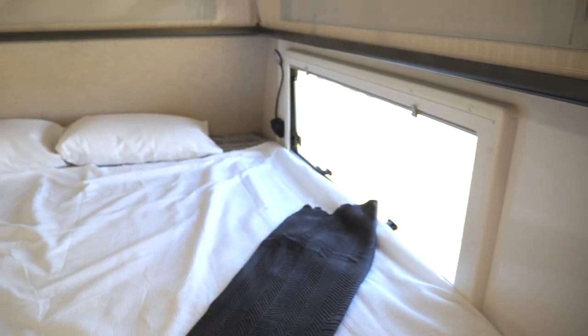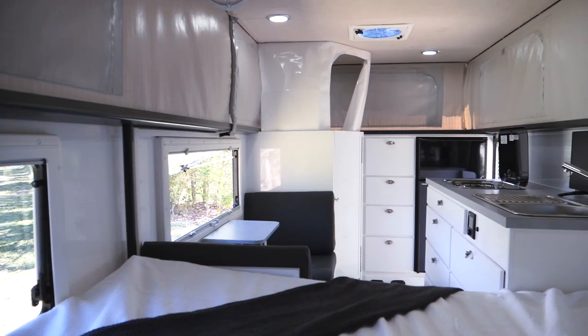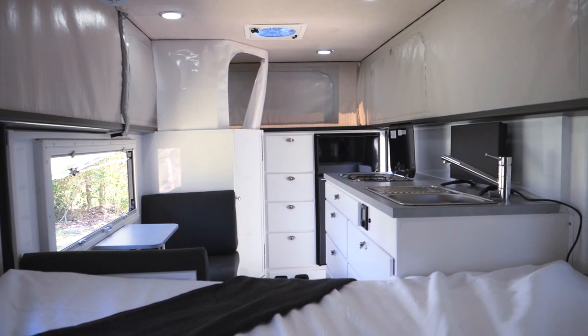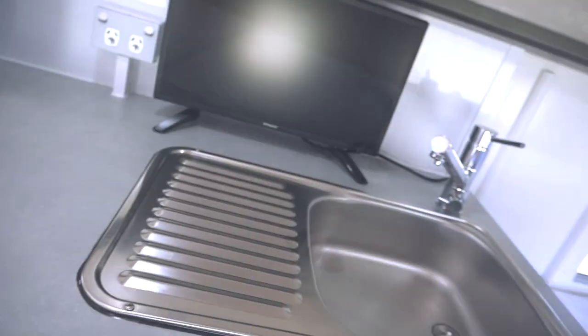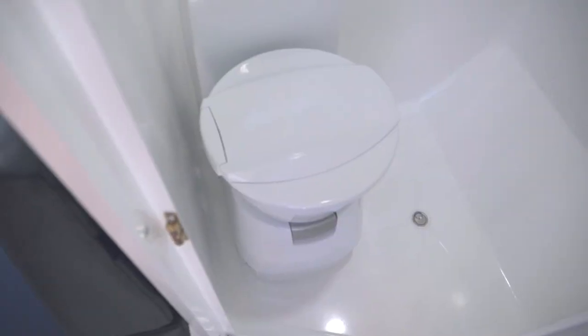Inside we feature a very comfortable queen-size mattress as well as dust-proof positive ceiling windows with blinds, indoor cooktop and sink in the kitchenette, as well as bathroom and shower facilities.